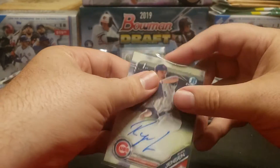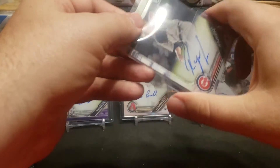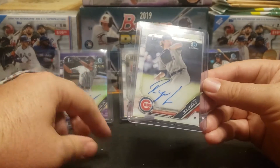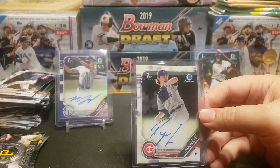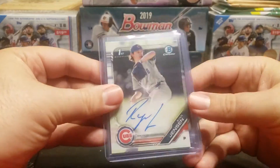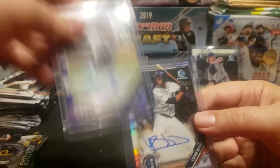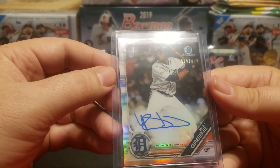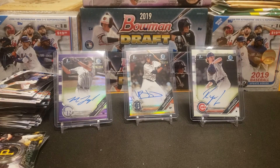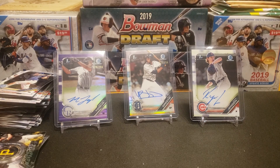Ryan Jensen is a base pitcher auto — not necessarily the best name, but that's okay. My goal is to get one of every auto, so there's Ryan Jensen. Overall, here are our three autos. In order of best to worst: Ryan Jensen base, Michael Toglia purple 78 out of 250, and the best — Riley Green refractor auto 315 out of 499. That concludes box six! Thanks for watching — if you like what you see, give it a like and a subscribe, and I'll catch you on the flip side.